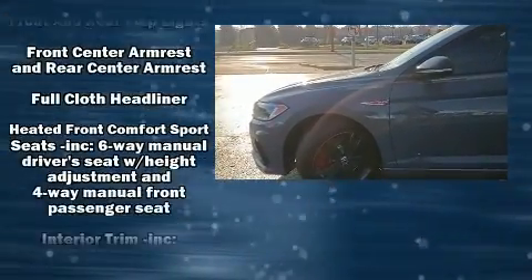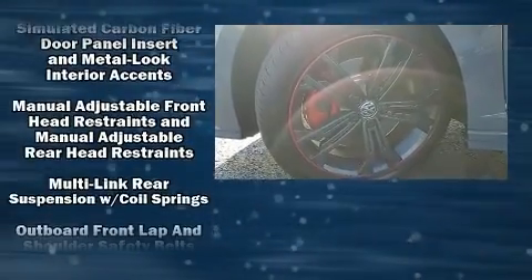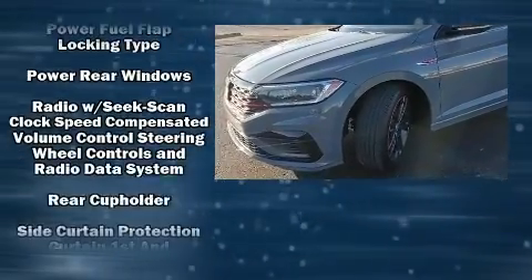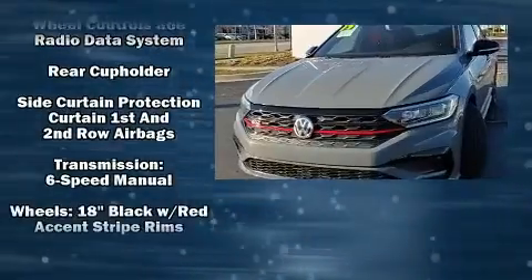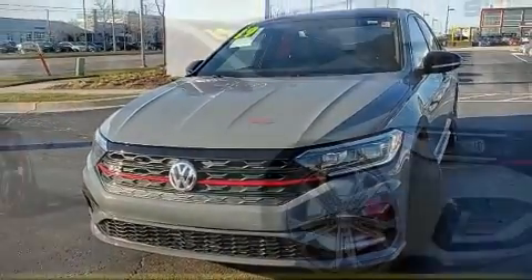Volkswagen also prioritized safety and security with features such as front and side impact airbags, a panic alarm, and four-wheel disc brakes with ABS. You'll never lose visibility with rain-sensing wipers, which activate automatically when the drops start to fall.